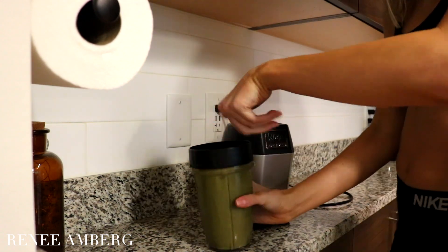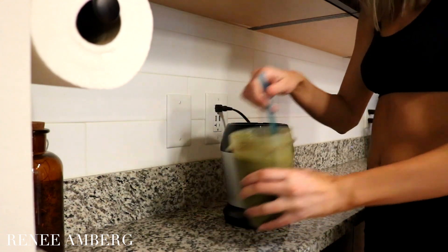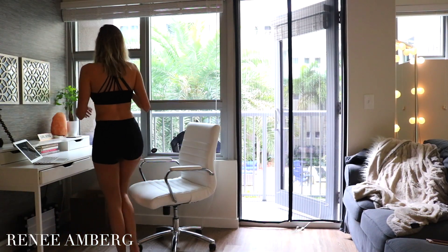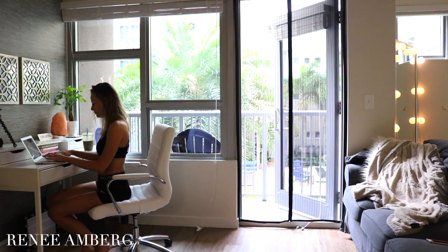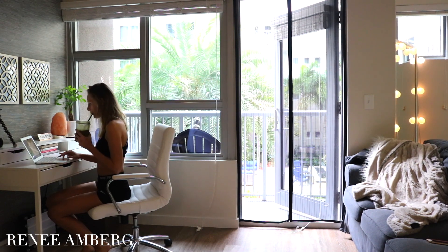Then I head back over to my desk — this is where I set my intention for my work. I'll look up some inspiration, read some emails, and just check overall stuff and set my day for what I want to accomplish work-wise.